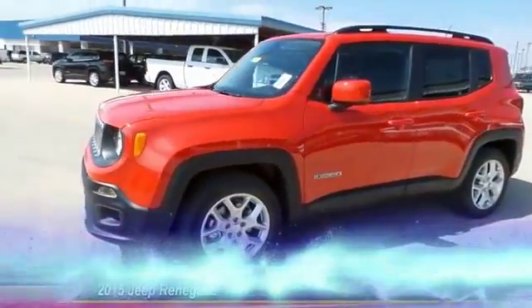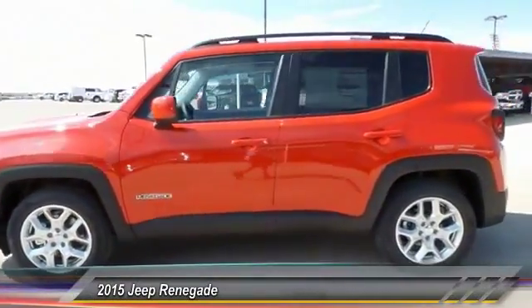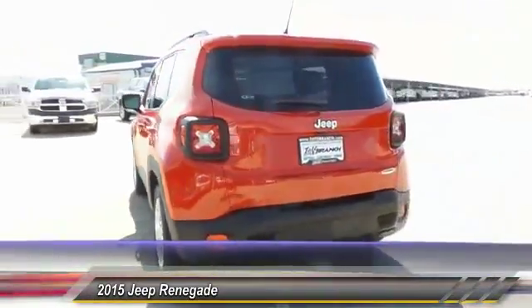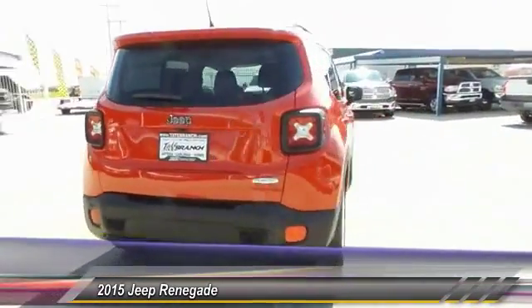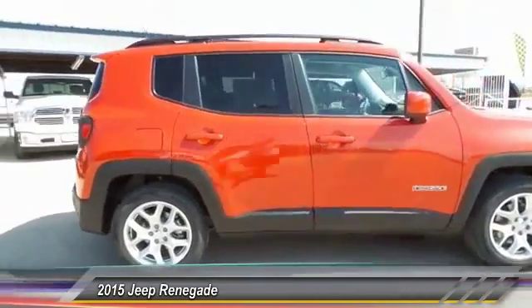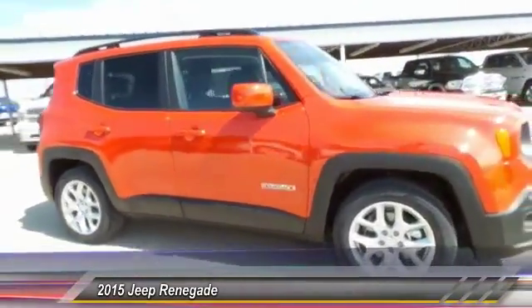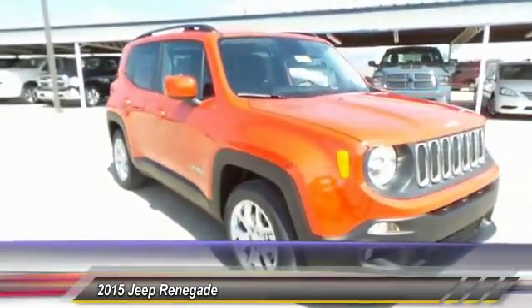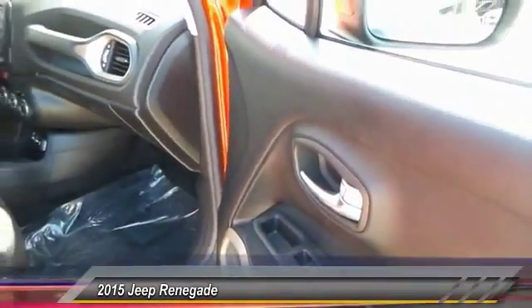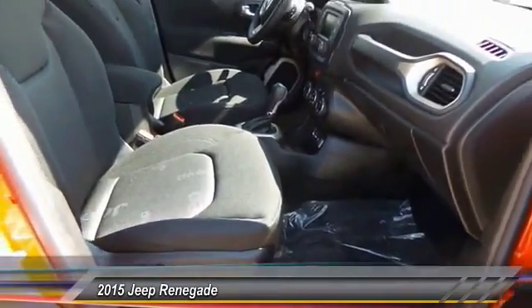The 2015 Jeep Renegade. The Jeep Renegade offers full-size capability built in a smaller SUV. The Jeep Renegade is an incredible combo of smart technology, cool colors, and innovative materials. It has a capable command center with the tools you need for discovering everything that's out there. And it's priced below $30,000.